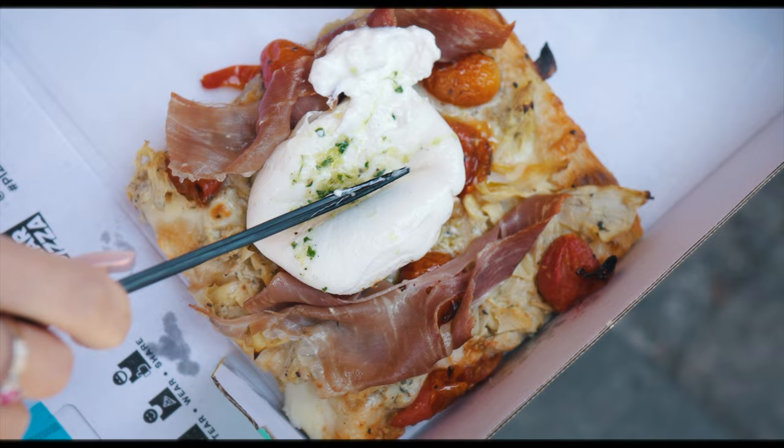Sometimes when you see a pizza this complex, with maybe four or five different toppings, you kind of think it's for fun, it's for the gram, but this actually works from a culinary perspective. My taste buds are lighting up like a pinball machine, and it feels good. Pass the quarters.